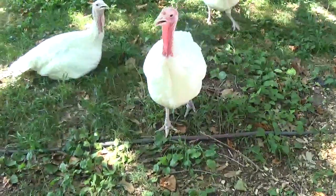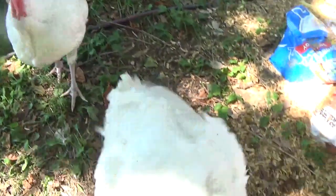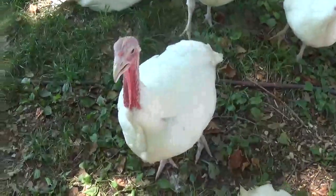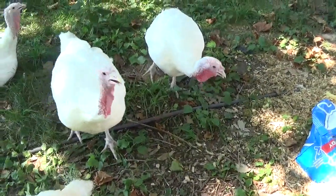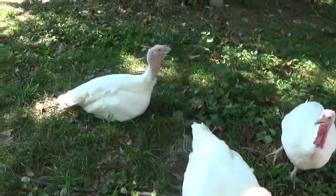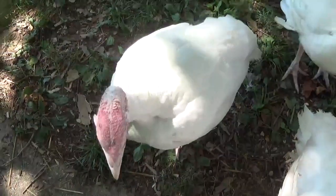Good morning everyone, we're going to do a little just a short garden walk. These are my little friends the turkeys. Aren't they pretty? They're unique animals, that's for sure, very unique. I like them.